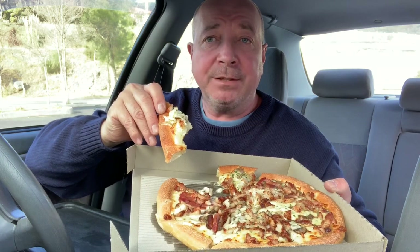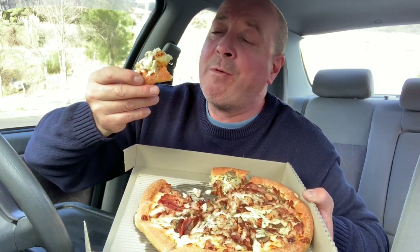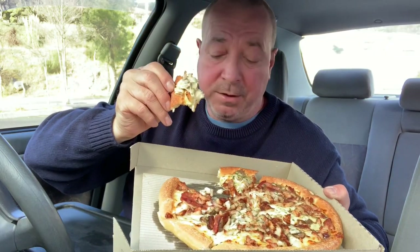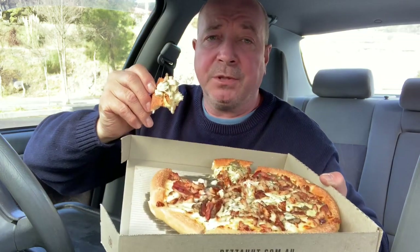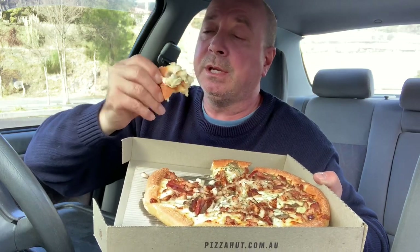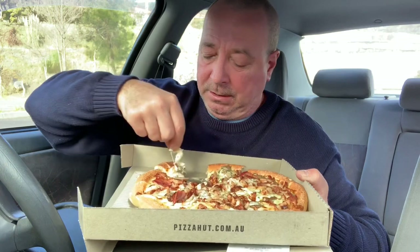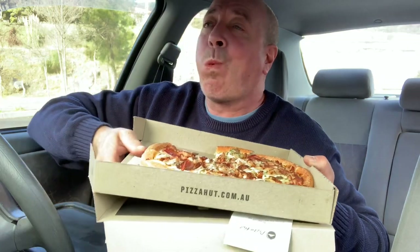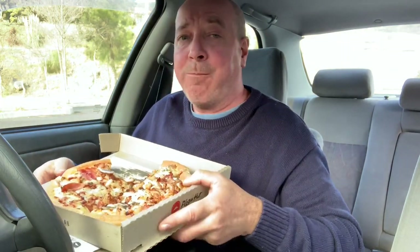I'm someone who likes the creamy type sauce - alfredo, whatever. Bacon and chicken always go good together; it's a great combination. The sauce is not too overpowering and not too weak - it's really nice. Let's see what's in the crust. It's not a bad pizza, not too runny. It's cheesy and I'm quite impressed.